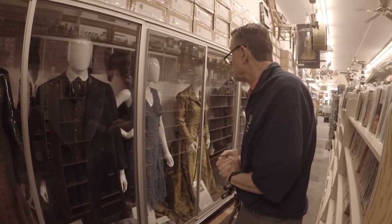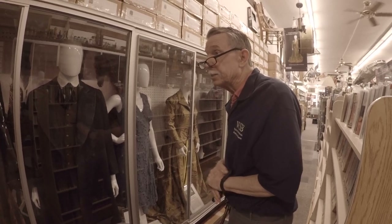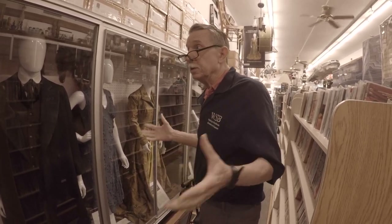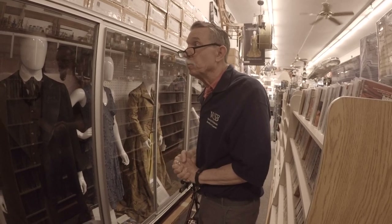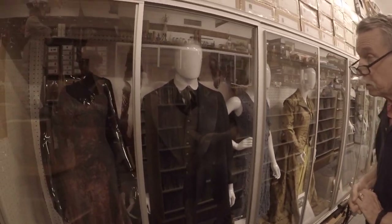We try to rotate our costumes so we have new examples all the time. This exhibit will stay up a little bit longer because the new Hunger Games film — 'The Ballad of Songbirds and Snakes' — is coming out November 17th, so we're pushing to keep everything up so when people come in they'll be blown away by the exhibits.